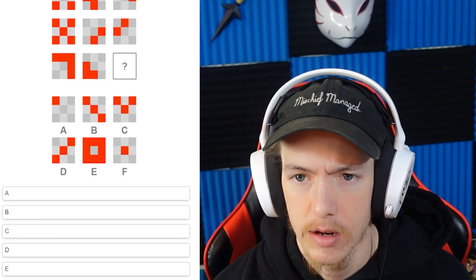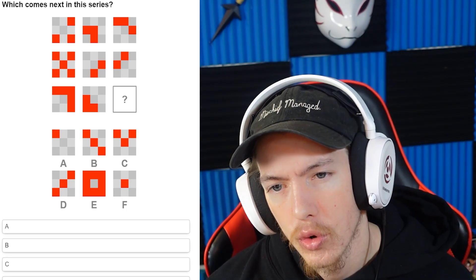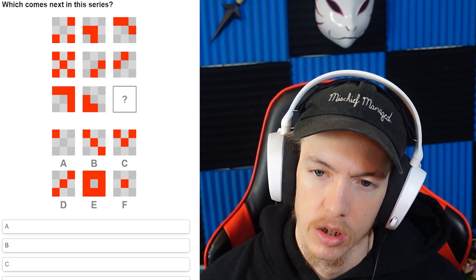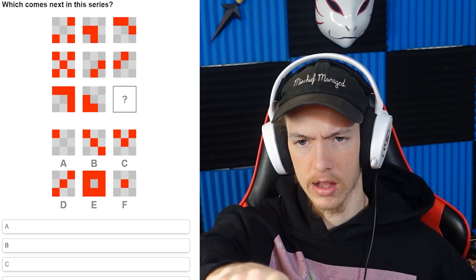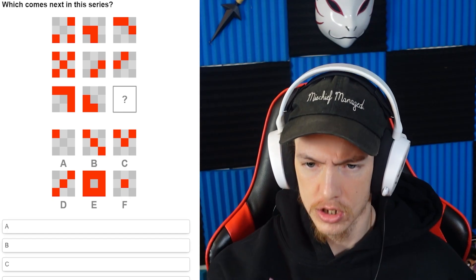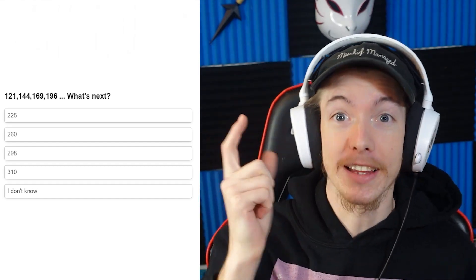That one's easy — boom boom boom. These ones are always so weird to me because there are so many different patterns. Wait — so it's what's not connecting. That one, leave that — okay, so it's just going to be F. I'm big brain, guys. This is either going to work out really well or it's going to be awful.